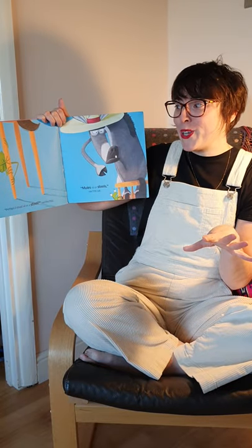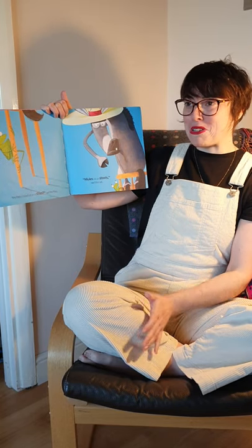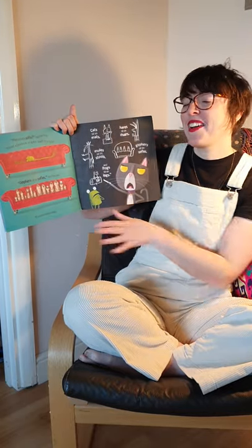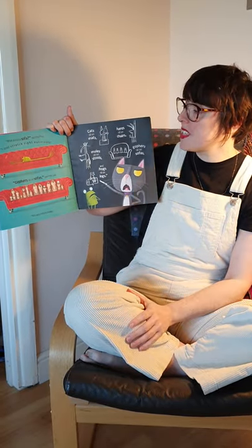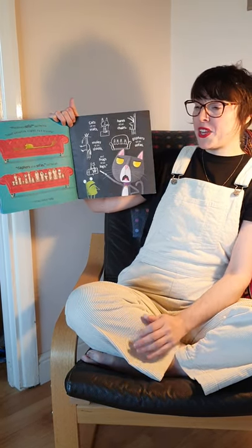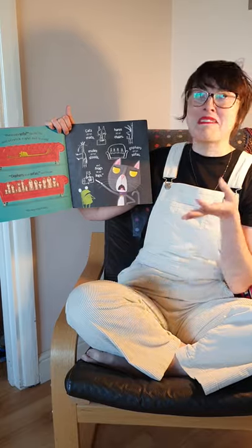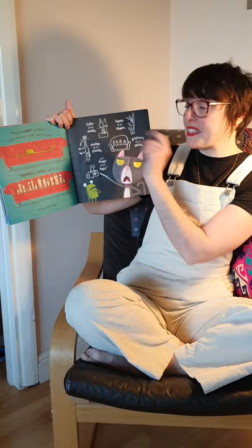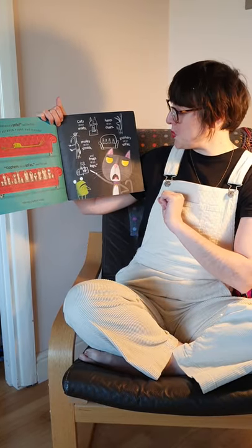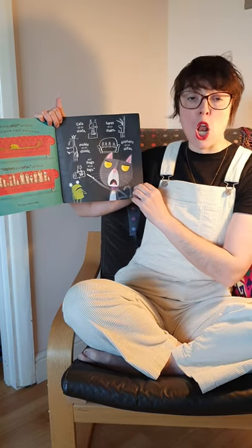Oh, perhaps I could sit on a stool, said the frog. Mules sit on stools, said the cat. What about a sofa, said the frog. I could stretch right out on a sofa. Gophers sit on sofas, said the cat. It's very simple really. Cats sit on mats. Hares sit on chairs. Mules sit on stools. Gophers sit on sofas. And frogs sit on logs.